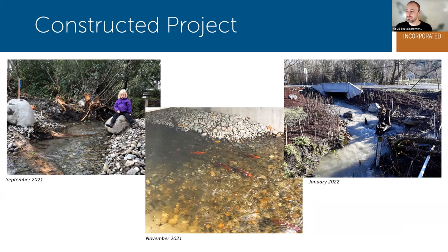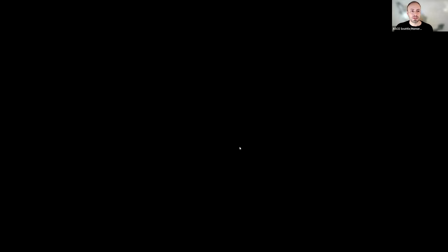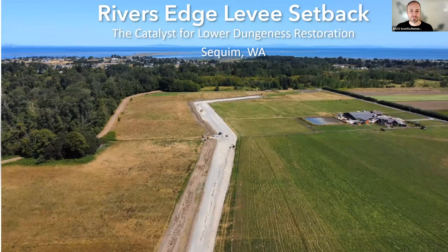We are moving along in time. The next project is the River's Edge Levee Setback in the Geotechnical category, by Aspect Consulting for the Jamestown S'Klallam Tribe, and Mari Otto is the presenter.